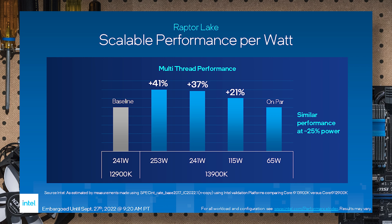Intel says the 13900K matches the 12900K performance at 241W PL1 but at just 65 watts. Push it to 115 watts and you get 21% more multi-threaded performance. Push it to 241 watts and it's 37% faster than a 12900K. Push to 253 watts and it's 41% faster. So yes, the TDP is going up slightly over the 12900K - but they're saying the microarchitecture performs the same at 65 watts.